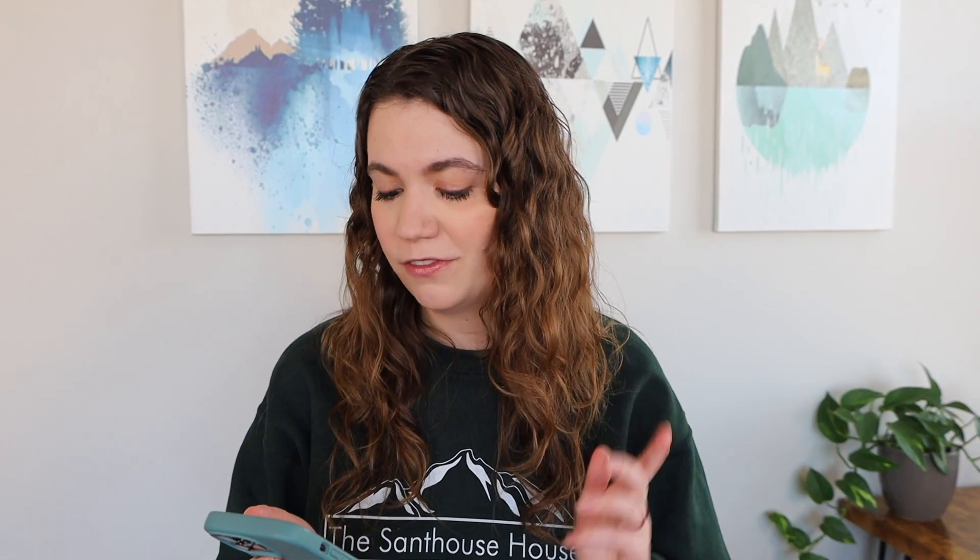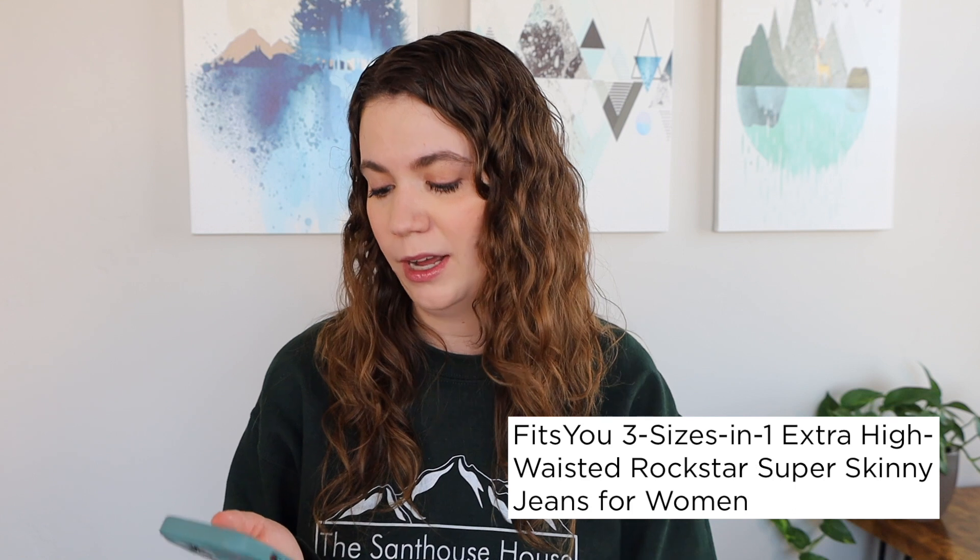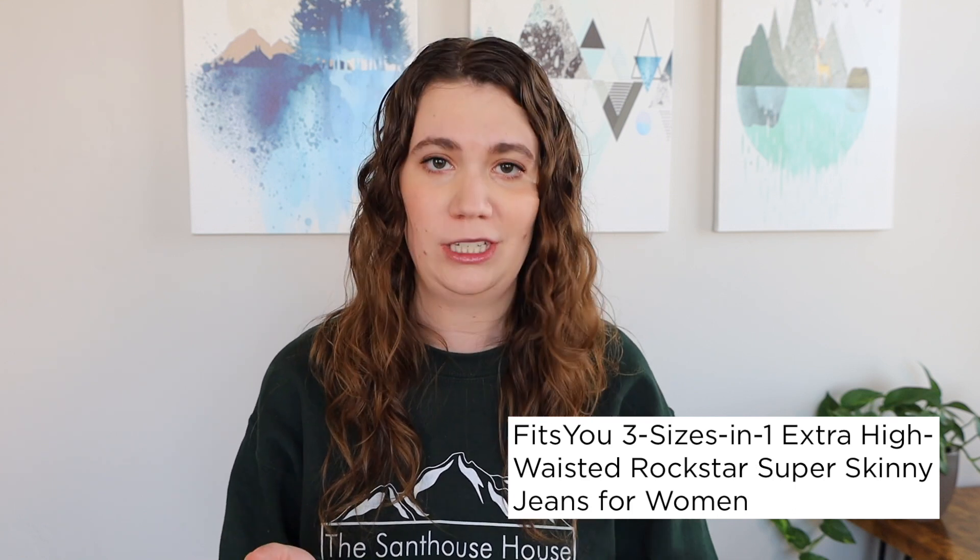I found out about them because I saw that Carrie Dayton, who is normally a size 16, made a video about these jeans trying them on, and so it made me curious how they would work for me. The official name of these jeans are the Fits You Three Sizes in One Extra High-Waisted Rockstar Super Skinny Jeans.